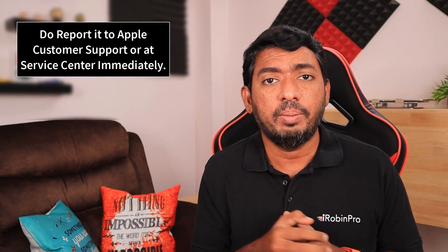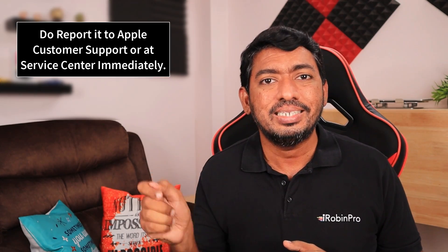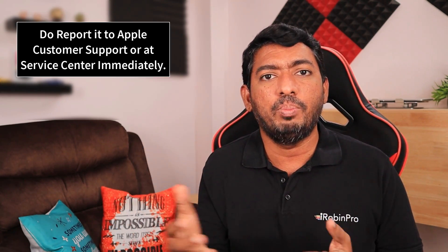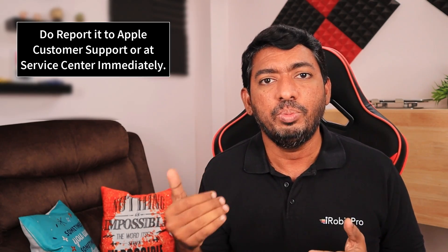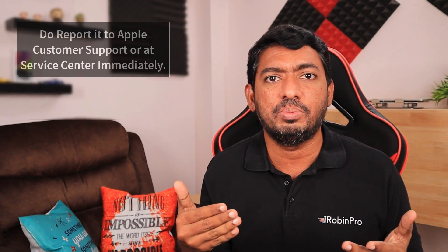I'm not saying it cannot be a software issue, but if it is, Apple Service Center technicians should be able to fix it. My suggestion is: if you are facing a similar problem with your iPhone 13 after a software update, you must escalate it — report the problem to Apple customer support by phone, let them run a remote diagnosis if possible, or take the phone to an Apple Service Center.